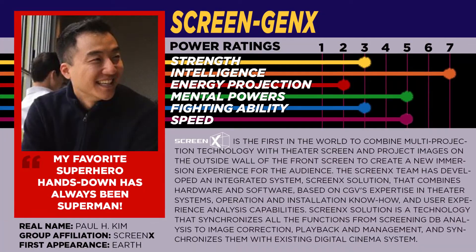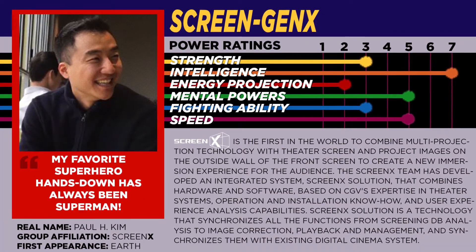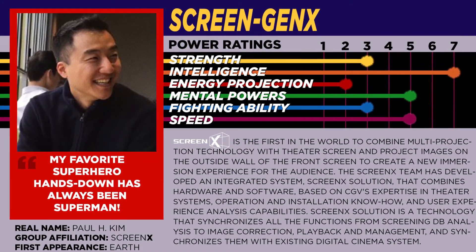Sure. I'm Paul Kim. I am the Vice President of Studio Relations and Productions here at ScreenX and 4DX. And it was about five years ago that our team really came up with this concept to showcase to the world overseas in Asia. And that's me.